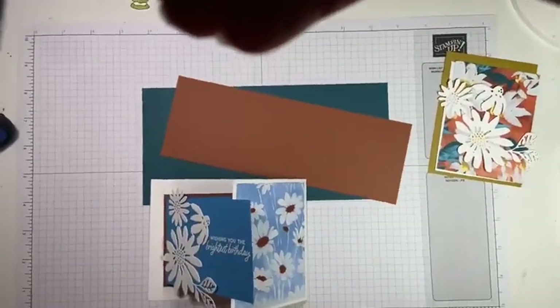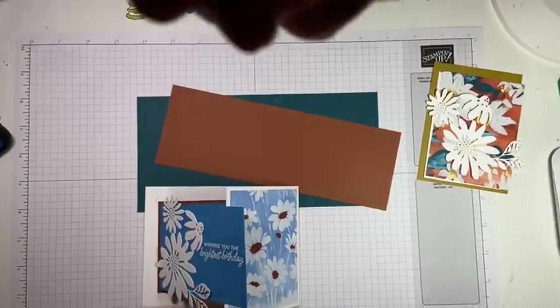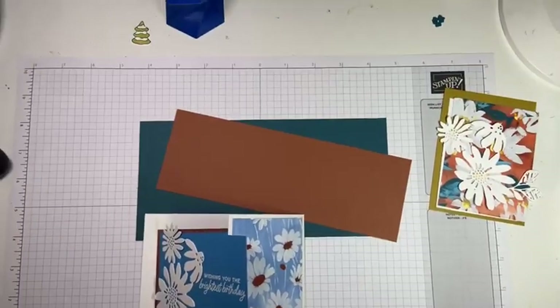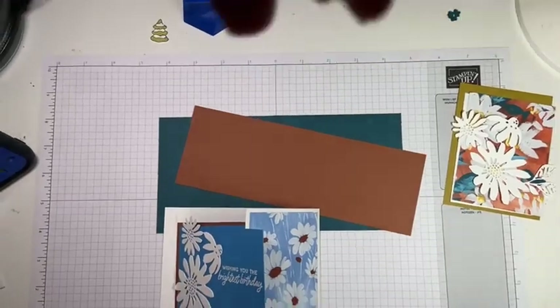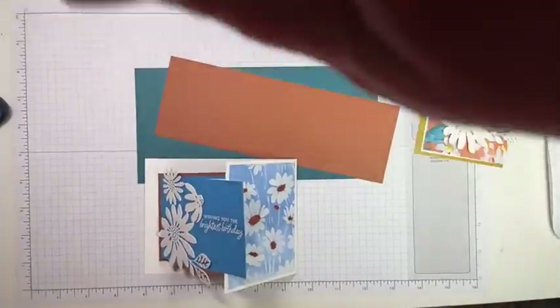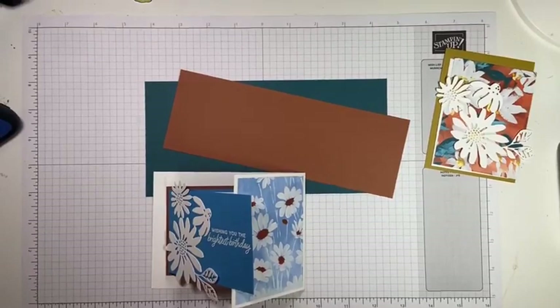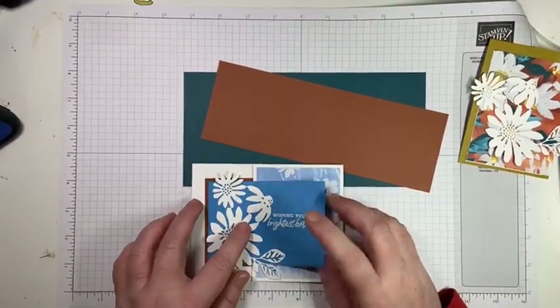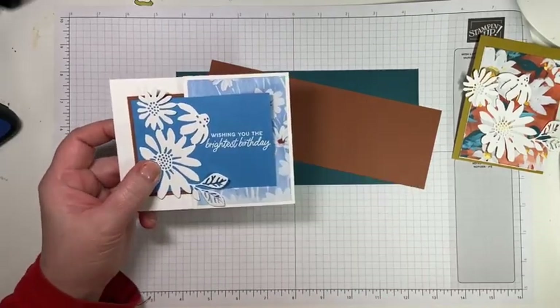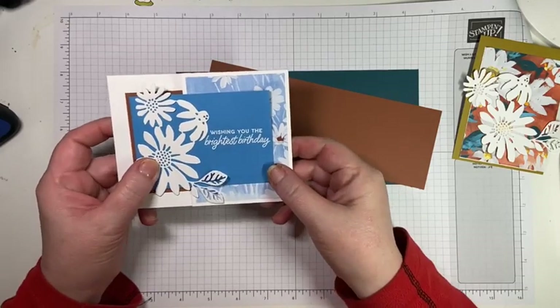I'm flipping my camera over — don't look at my messy desk! Just give me one second. I'm tightening up my camera so it doesn't sag. I really need to get a better system than this. There we go, perfect! We are going to make this fun fold card. It's a really super simple fun fold card.